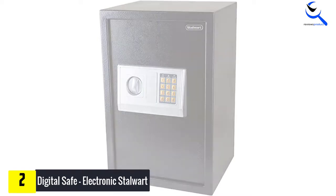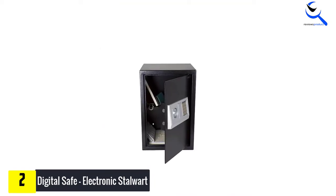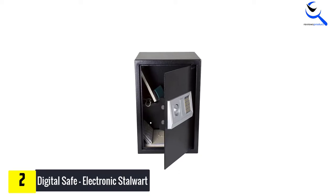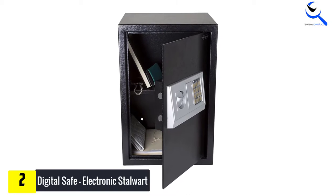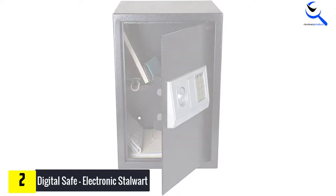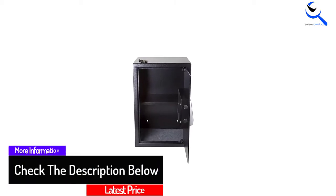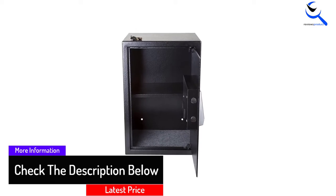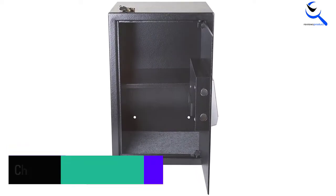The Stalwart digital safe can be mounted on the wall as well as the floor, so that you can install it in the most easily accessible and secured position. This extra large fireproof safe is equipped with a code lock which can be secured with a digital code. For even better security, the panel accepts three to eight digit long codes along with two manual access keys for emergencies. As this is a highly reliable option, it comes with a five-year warranty period.